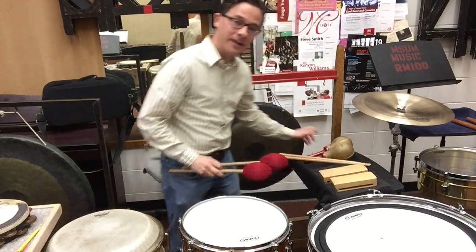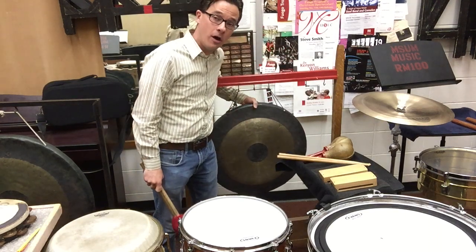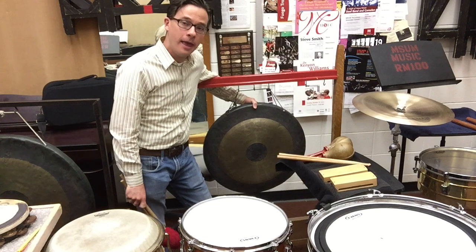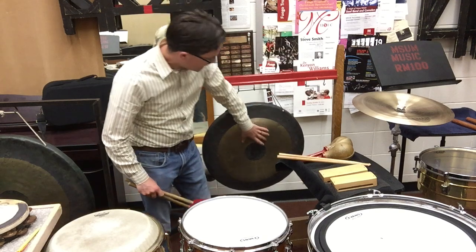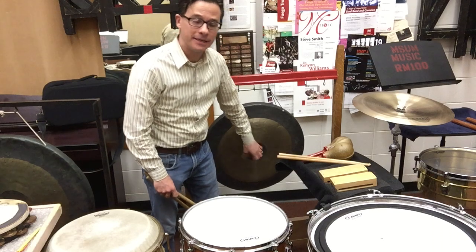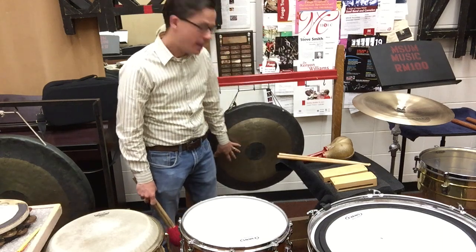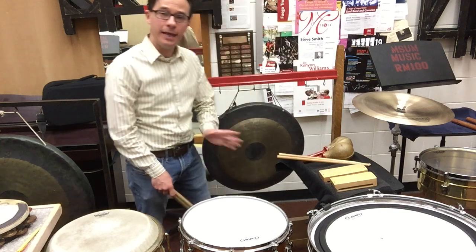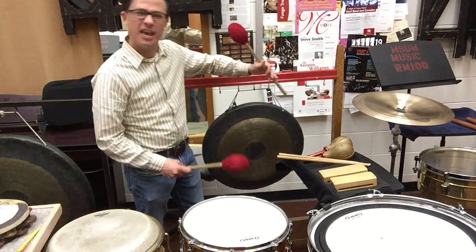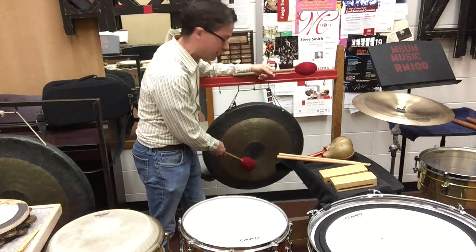Also, behind me here is one of my favorite instruments of percussion. This is commonly called a gong, although this isn't really a gong. A gong, technically, has a big kind of middle area that's raised up — we call it the boss — and gives a very specific pitch. This is actually a tam-tam. A tam-tam is flat, and when you hit it, there's no specific sound that it produces. You can't really hum an A or a G or a specific sound. Instead, you get this sound.